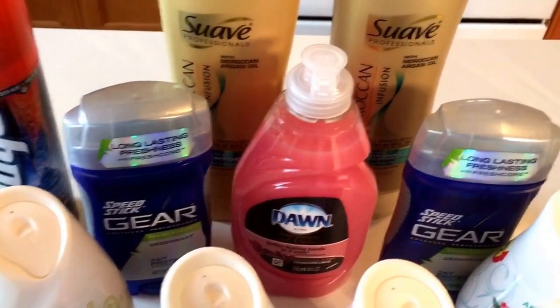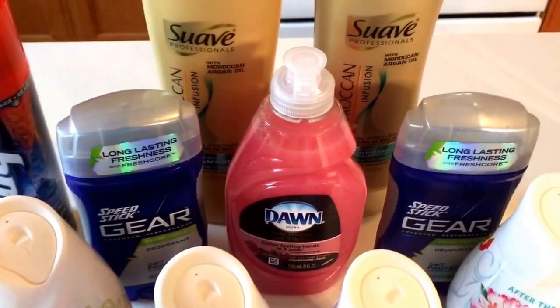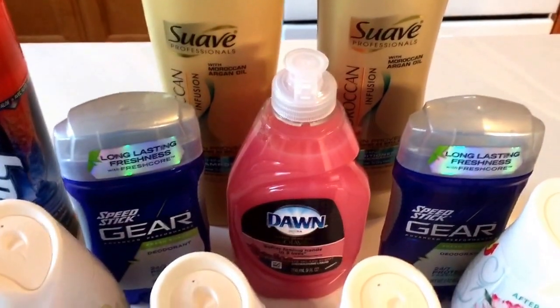Easy deal on Dawn Dish Soap. They're on sale for $0.99. There is a printable $0.30 off coupon, making it only $0.69.